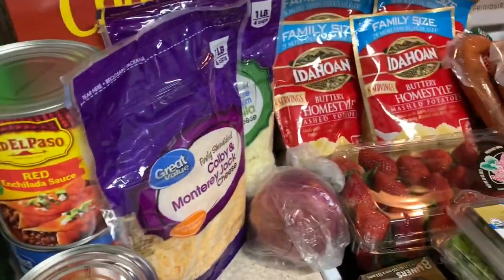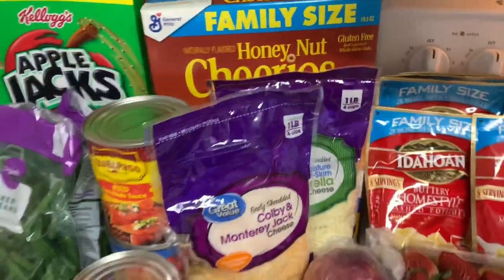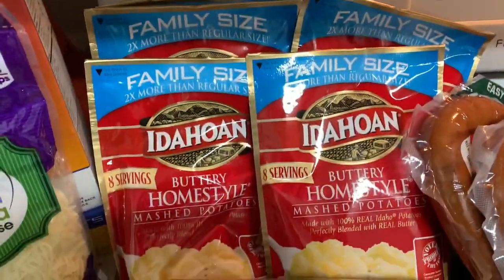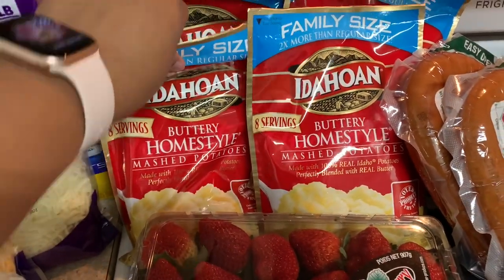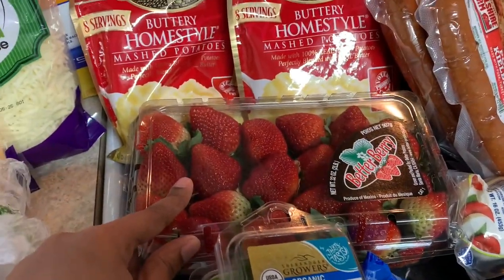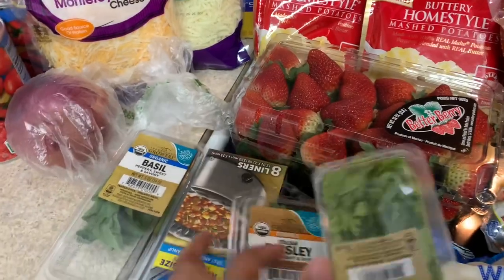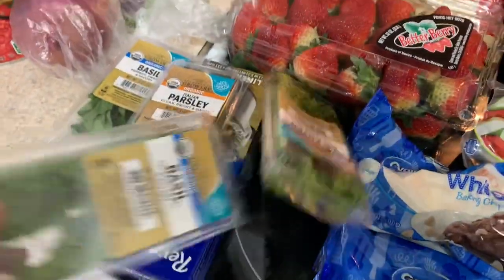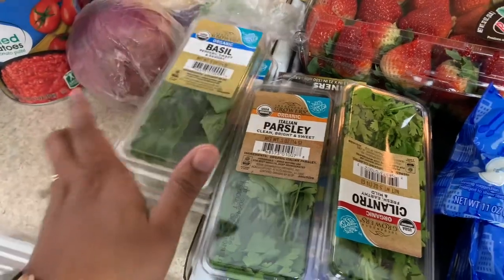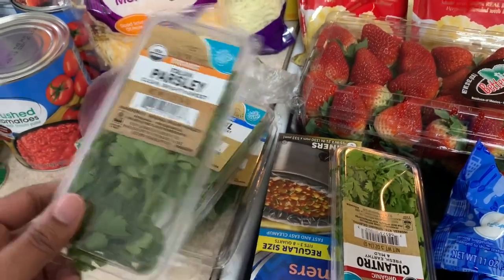I got more bananas, one pack of Colby Jack Monterey cheese and one pack of mozzarella for the lasagna. I always eat lasagna on Christmas Eve — it's like a tradition. One red onion, a few packs of Idaho buttery homestyle mashed potatoes for quick dinners. Some strawberries that I'll soak in vinegar — it helps them last longer and cleans them well. I ordered basil and they gave me two packs, and organic parsley as a substitution.